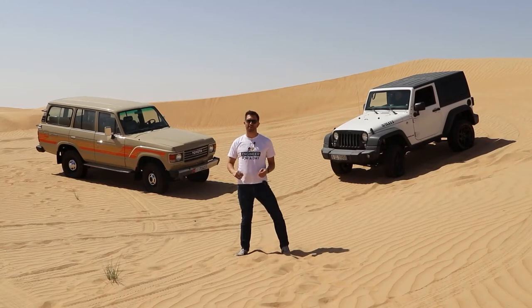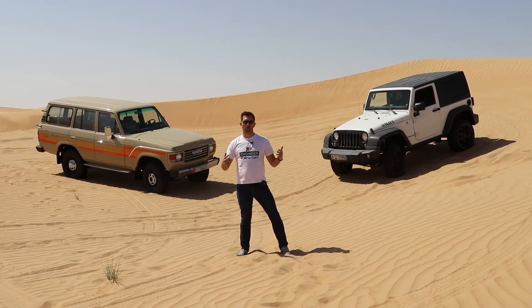Welcome to the desert here in Dubai. I'm delighted to welcome you to be an automotive engineer for a day with Heriot-Watt University. Automotive is such a huge industry, and one of the things that automotive engineers need to design for are inhospitable and rough environments like here in the desert.